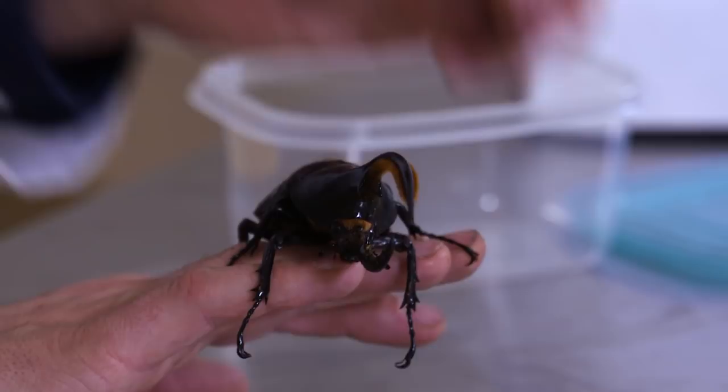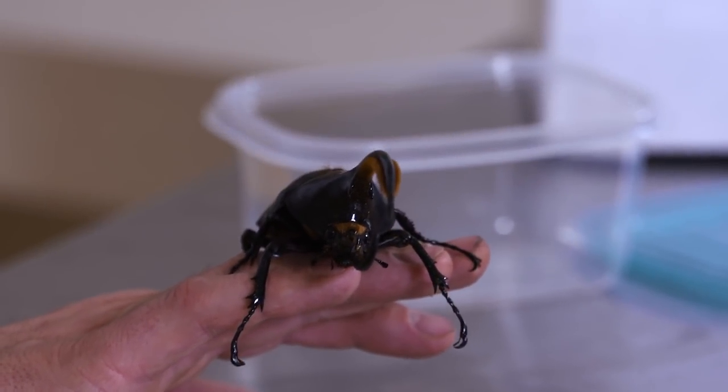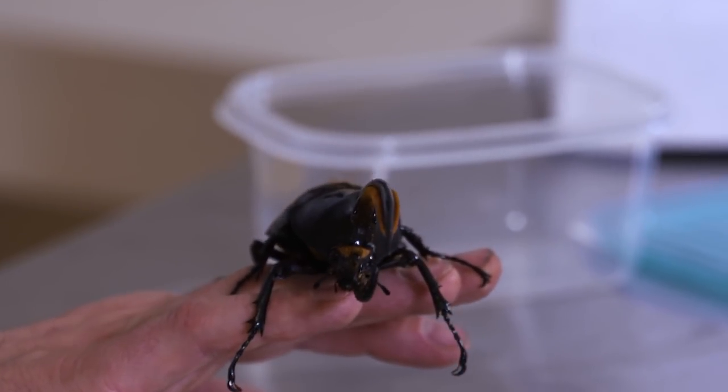Even though this huge beetle looks super scary, it's just a gentle little giant. Its mouth parts are down here — they're teeny, tiny — and all they do is eat up rotting fruit. We feed ours bananas. They couldn't bite you if they wanted to. These are big, cool, charismatic beetles, totally harmless.